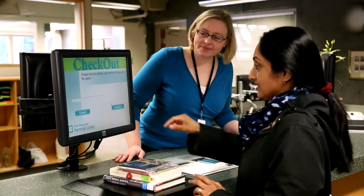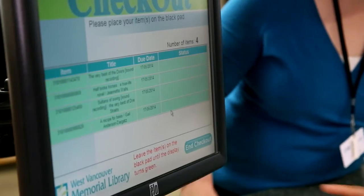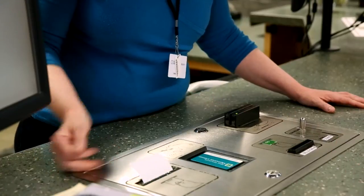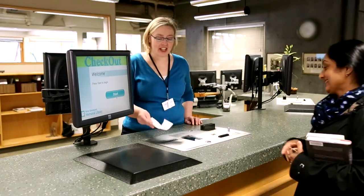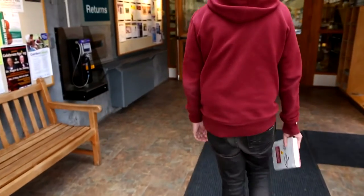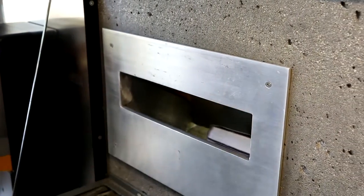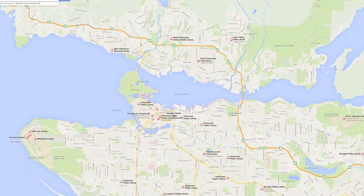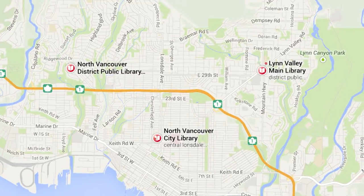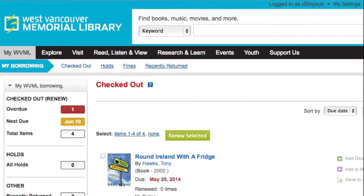Once you have all the items that you want to take with you, you can check out at one of our self-service machines. The machine will give you a receipt with a due date, which shows when you need to return the items or renew them. You can make returns 24 hours a day through the drop boxes at the entrance to the library. Most materials can also be returned to any Vancouver area library. Borrowed items are free, as long as they are returned or renewed by the due date. If not, a late fee will be charged to your account.